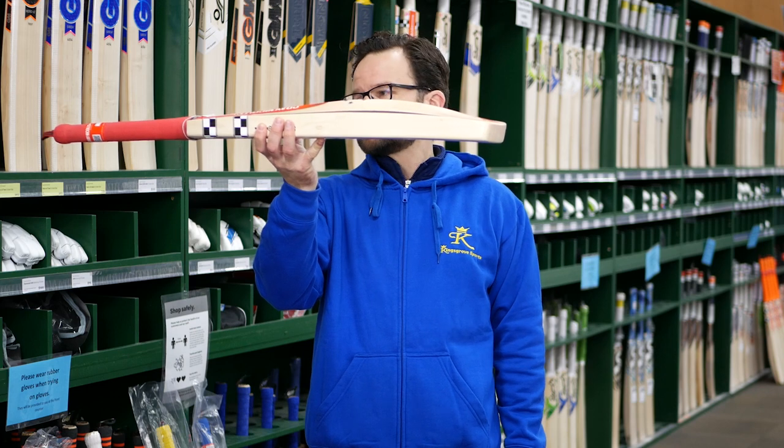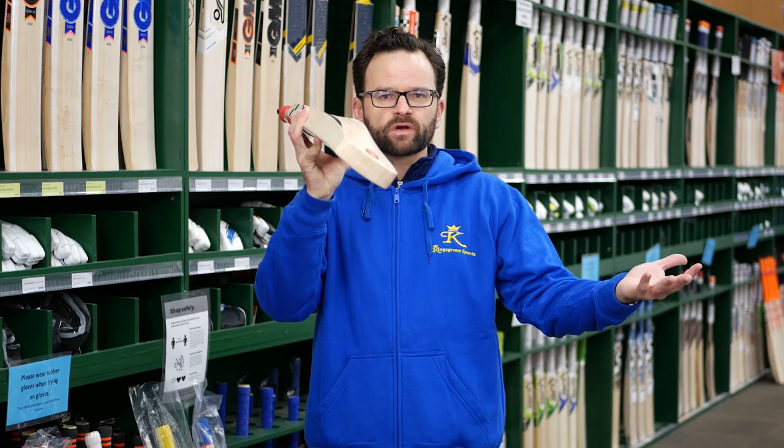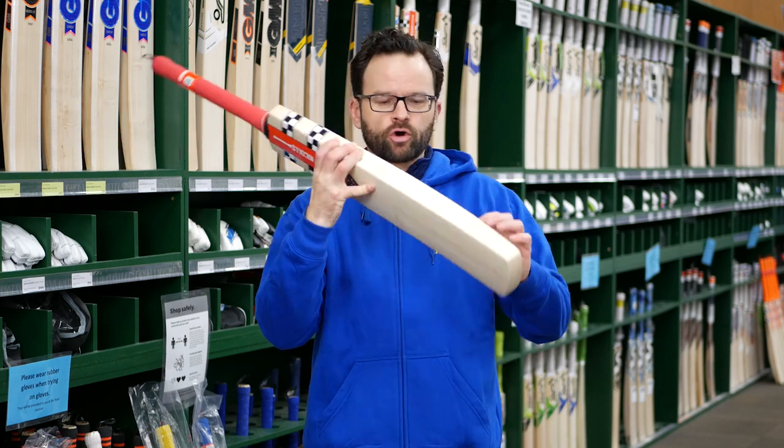Nice big mid-profile in that, nice and full. Again, it being three-pound, you're not really going to get a lot of concaving in these because these are absolutely massive. And of course, as you can see, it's got a huge edge on it.